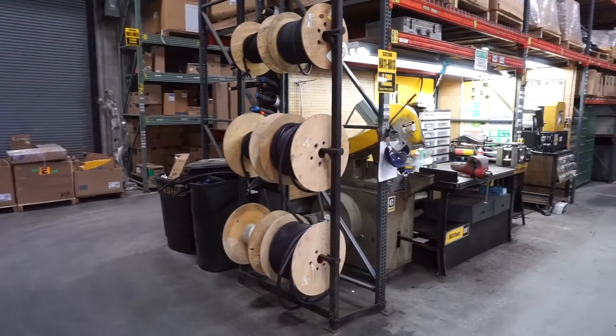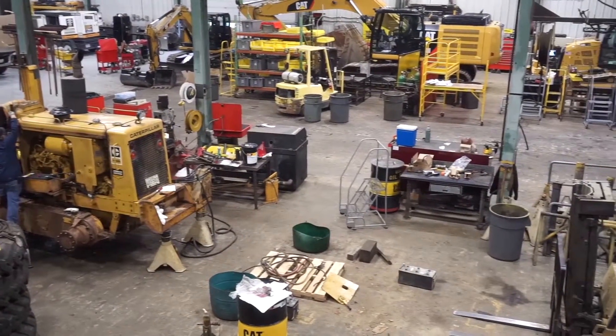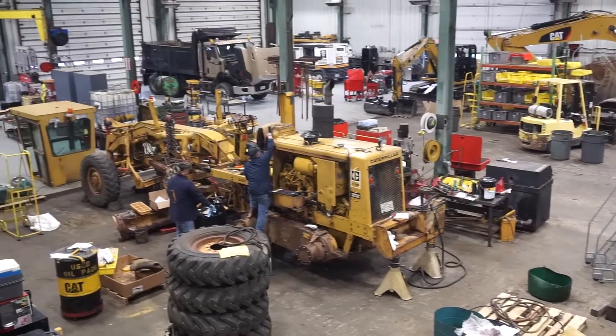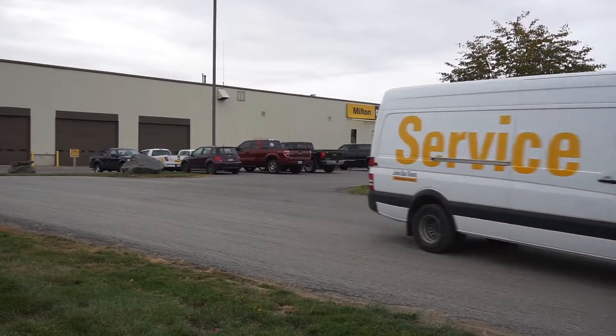Hose repairs are efficiently handled by our specialists, often while you wait. Maintenance, service, and repairs to earth moving and power generation units are performed by our team of trained technicians at our well-outfitted service areas. Our field techs can also handle service and repairs at your own location.